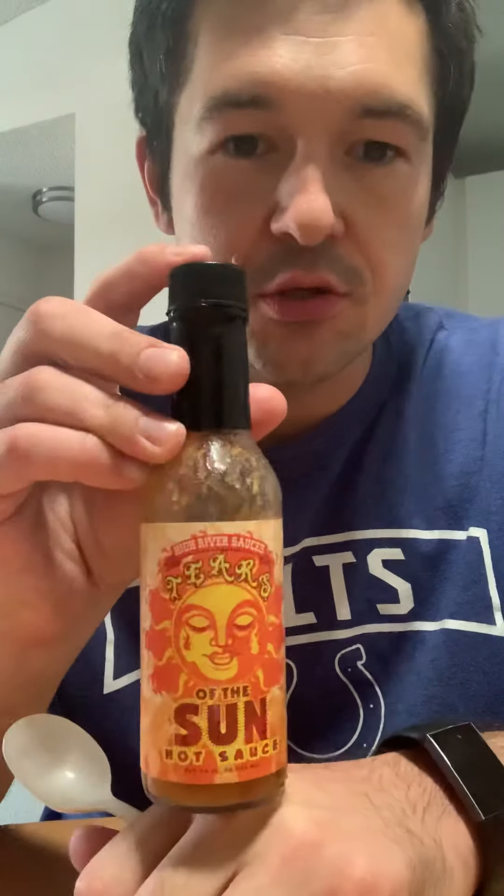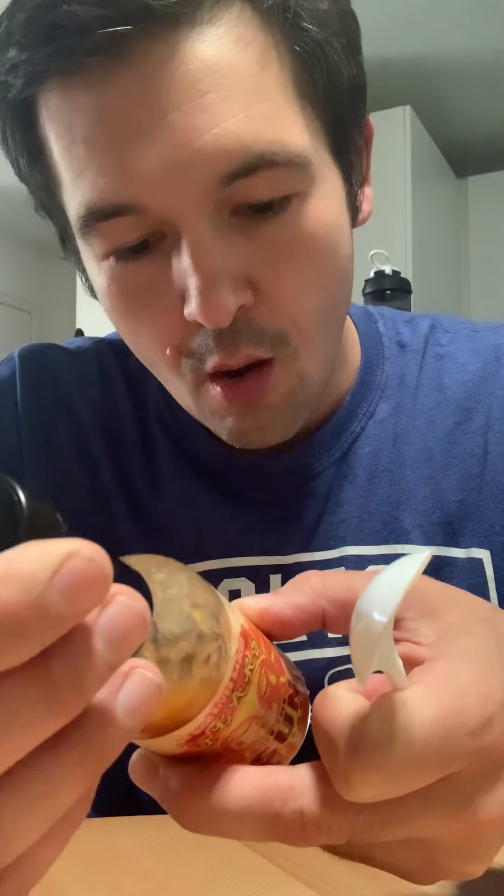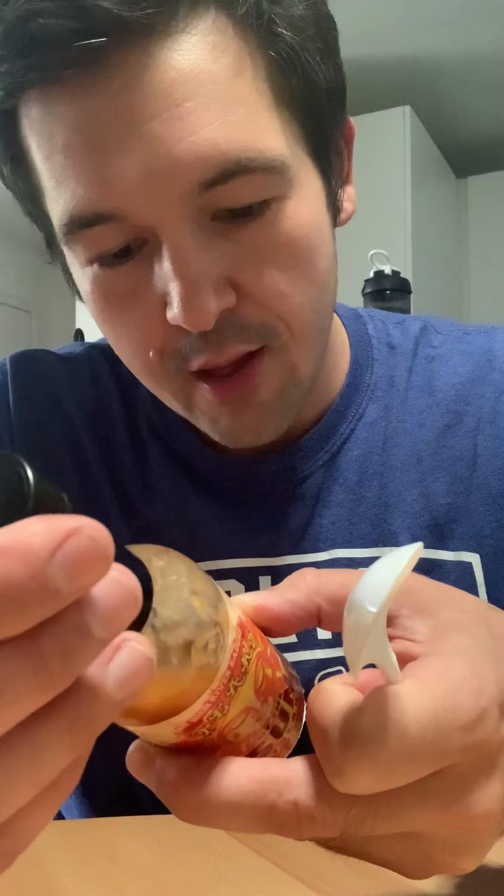Now we have Tears of the Sun hot sauce from High River Sauces. If memory serves, this one's going to be pretty fruity — let's give it a go. It's got little chunks of fruity materials, quite a sheen, orange color. Nice flavor — ingredients include apple cider vinegar, pineapple, peaches, papaya, mango, habanero pepper, water, brown sugar, lime juice, ginger, salt, and garlic.